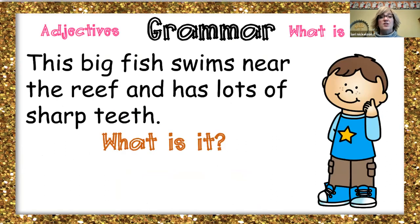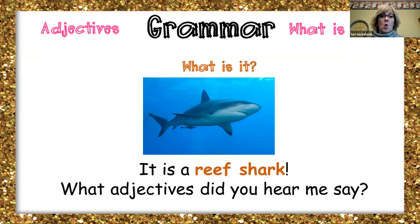So this big fish swims near the reef and has lots of sharp teeth. What is it? It's a reef shark. And what adjectives did you hear? Big, didn't you? Yes.